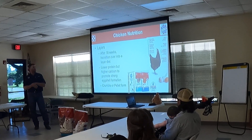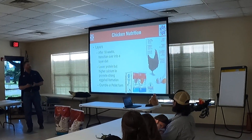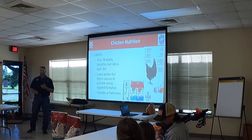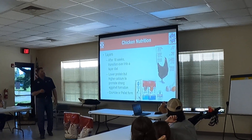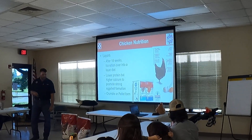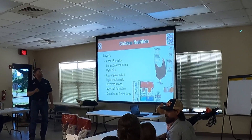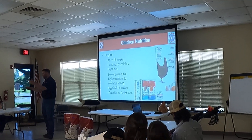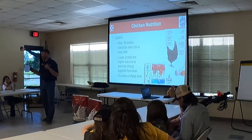Layers: after 18 weeks, you can transition into a layer diet — lower protein but higher calcium to promote strong eggshell formation, in crumble or pellet form. Around 16% protein is across the board what most will be. You can add things like mealworms for extra protein as a treat. Look for prebiotics, probiotics, immune and digestive health support, and amino acids for feathering and egg production. In the higher-end chicken feed products, you'll see added omega-3s. Marigold extract, calcium, magnesium — all that's important because when it goes into your chicken, it's going into you. You're going to eat that egg, so think about that.